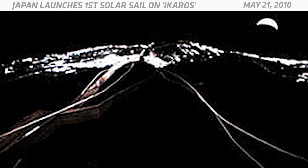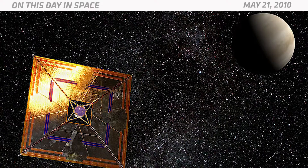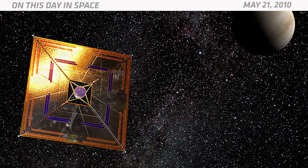Scientists have been toying with this idea since the 1800s, but Japan finally proved that it was possible when the country launched the IKAROS mission. The mission's name stands for Interplanetary Kitecraft Accelerated by Radiation of the Sun. This experimental spacecraft had a 2,100 square foot sail that looked like a giant space kite.